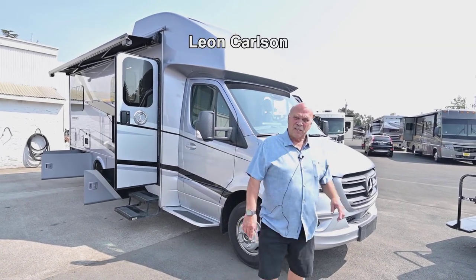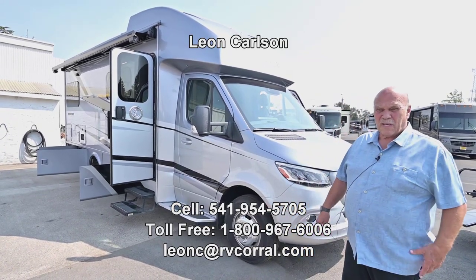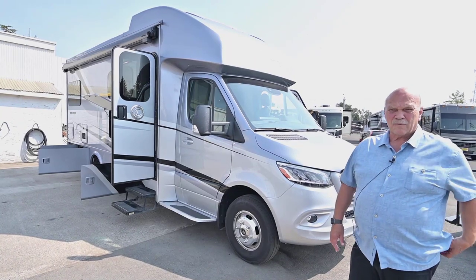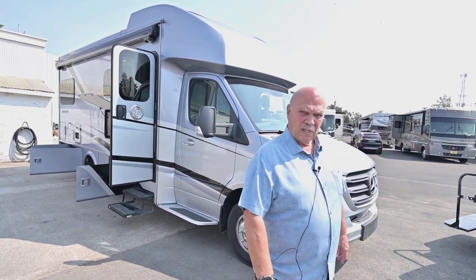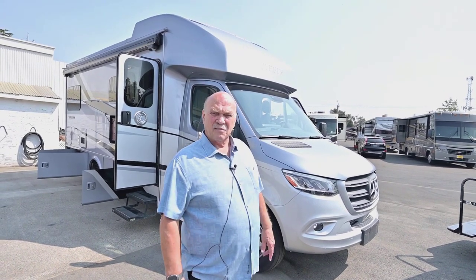Hello, I'm Leon Carlson with the RV Corral, and today's my birthday. If you want to call my cell phone and wish me a happy birthday, it's 541-954-5705. Also give me a call if you have any questions, or if you come into the dealership or email us, just ask for Leon Senior and I'll be lucky enough to help you.